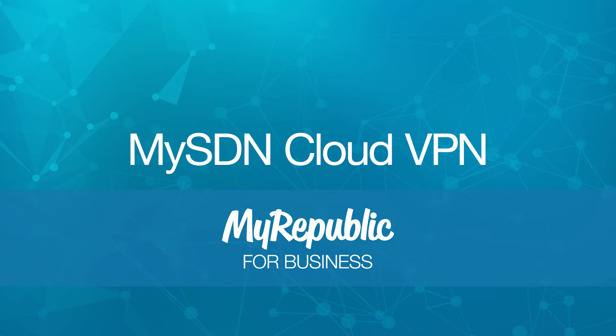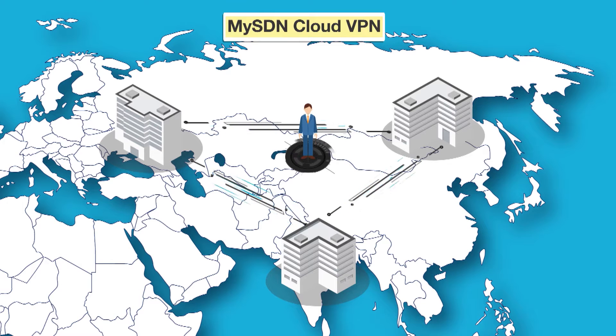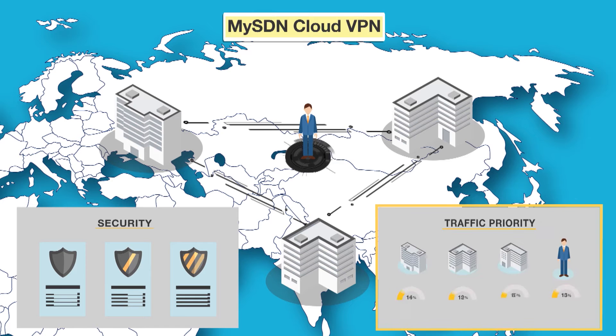Fortunately, now there's MySDN Cloud VPN. With MySDN's Wide Area Network solution, any business can launch a remote site in just a few business days. MySDN's software-defined approach virtualizes your network infrastructure, allowing you to provision new branches and manage your corporate network without the cost and complexity of before.